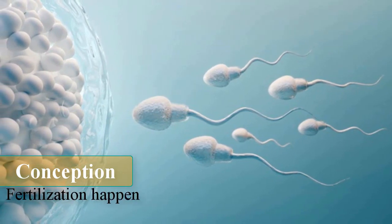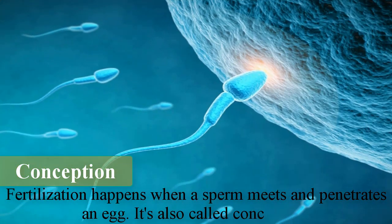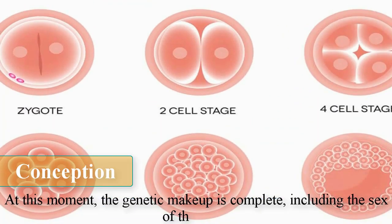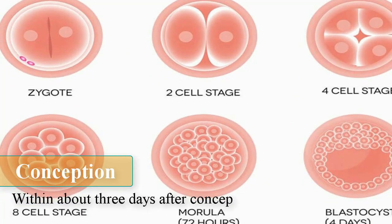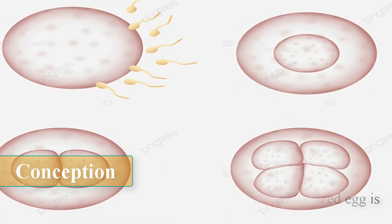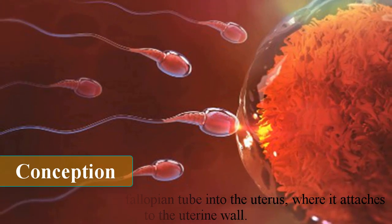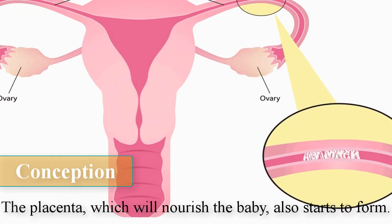Fertilization happens when a sperm meets and penetrates an egg — it's also called conception. At this moment, the genetic makeup is complete, including the sex of the baby. Within about three days after conception, the fertilized egg is dividing very fast into many cells. It passes through the fallopian tube into the uterus, where it attaches to the uterine wall. The placenta, which will nourish the baby, also starts to form.